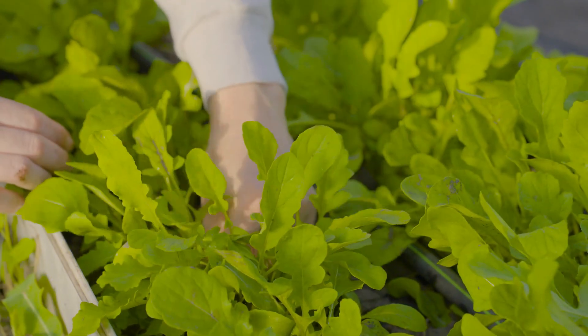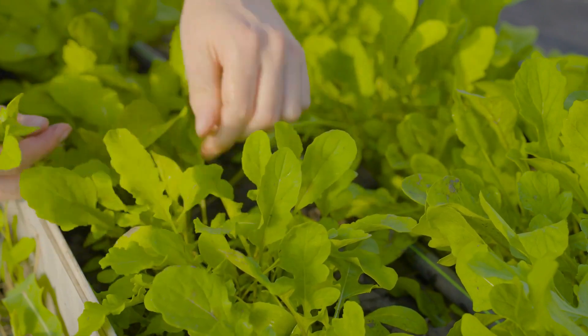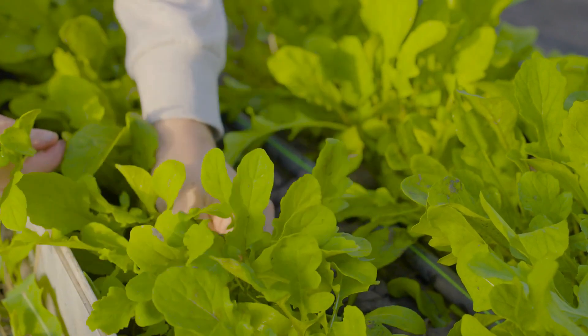Number 11: Radish Greens. There are two advantages of growing radish greens. You can enjoy the peppery leaves in pasta, salads, and soups, or wait a little more to enjoy the root vegetable.